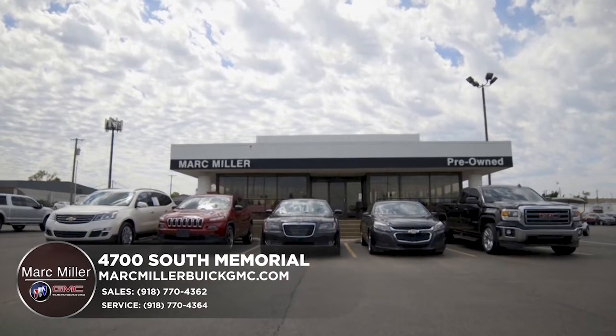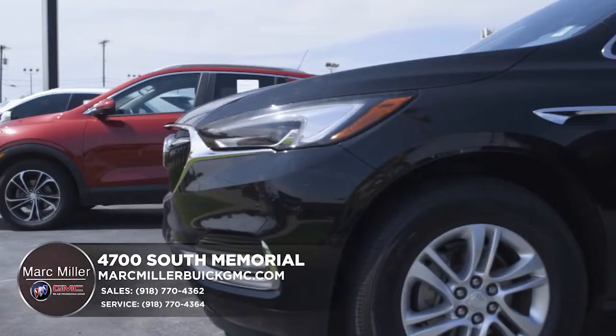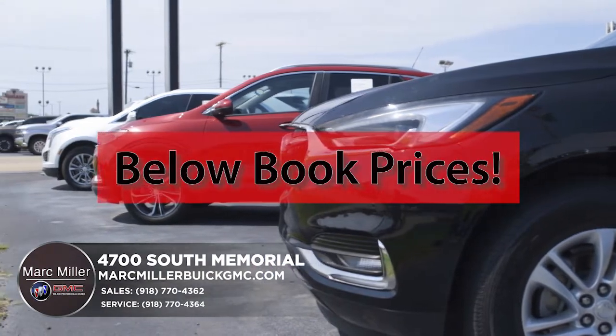Mark Miller Pre-Owned has the amazing savings you've been looking for. Come see our large selection of low-mile trade-ins and below book prices.